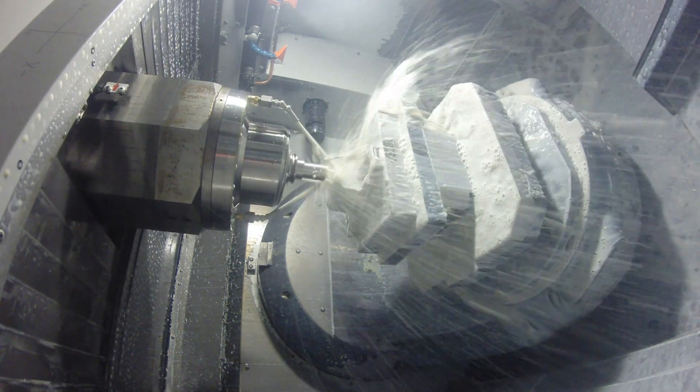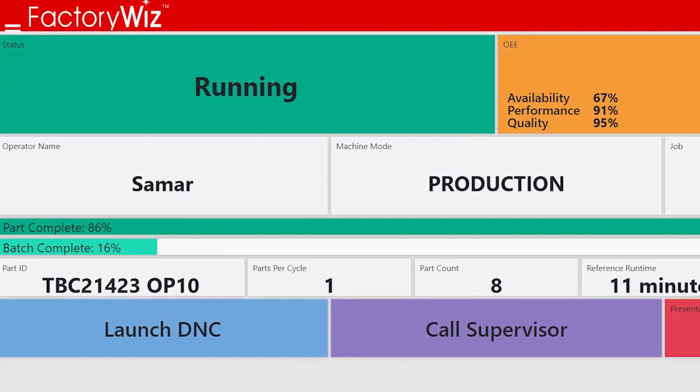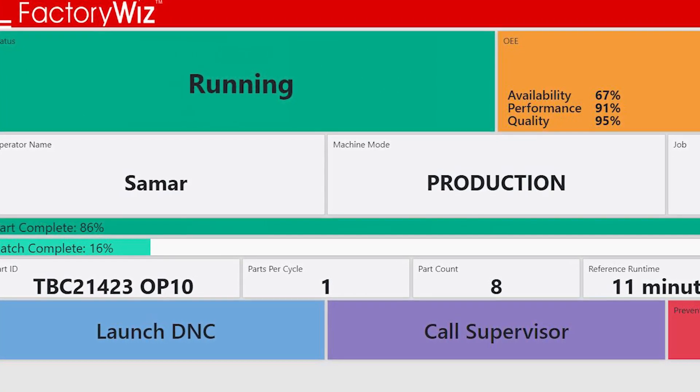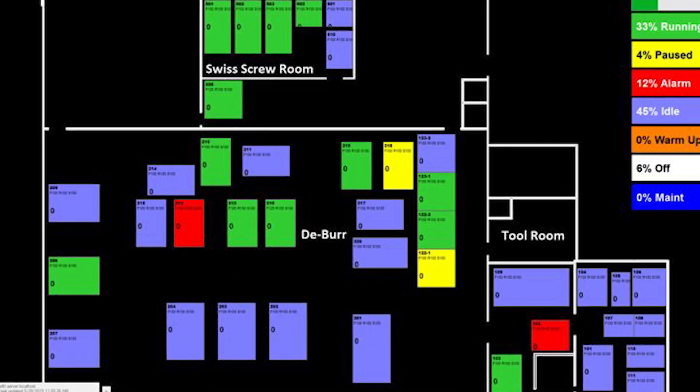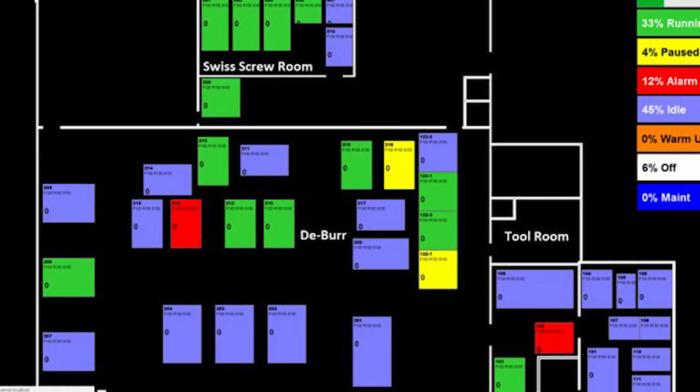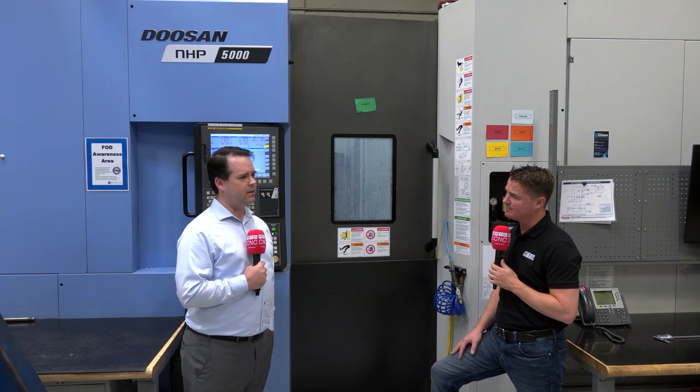How can you improve communication and collaboration on the shop floor to get something in and out of quality faster so the machine gets back to running? That's really where the exciting part is — beyond the basic information from the machine, getting the people to add that context so it really gives you the big picture.